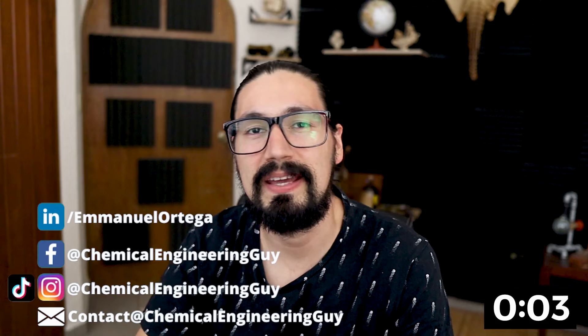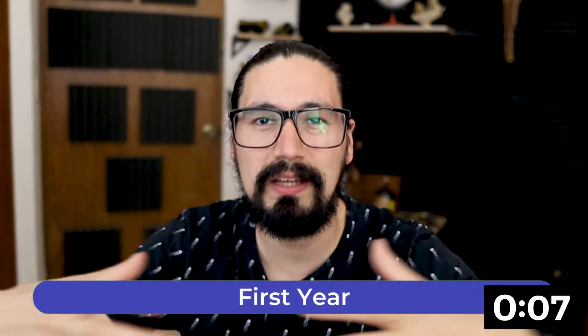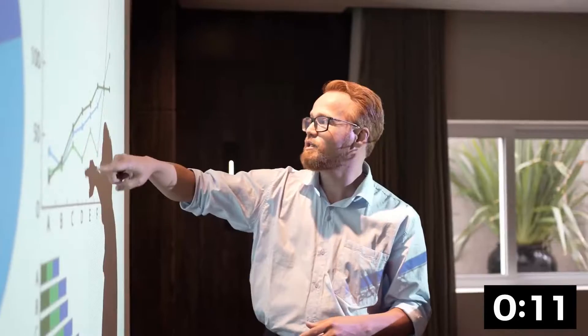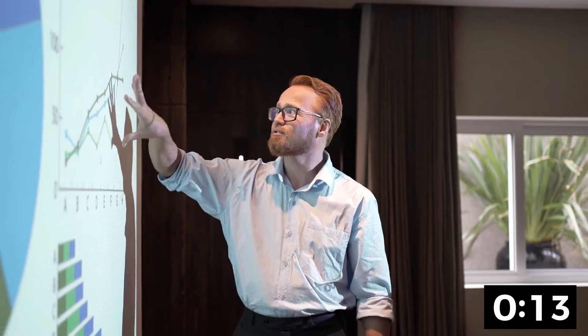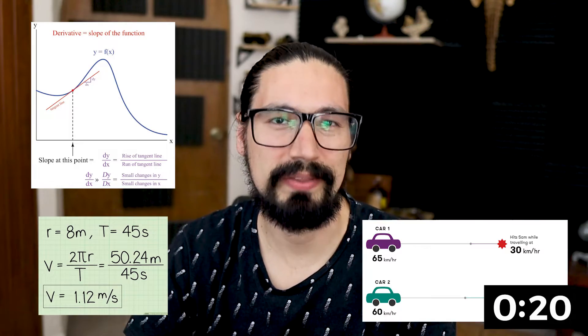The very first year of engineering is essentially not that much into engineering. It's towards working to have a solid background on engineering. So first things first, you're going to have mathematics, you're going to have chemistry, and you're going to have physics. The very first course on mathematics is about derivatives, rate of changes, speed, velocity, and all that.